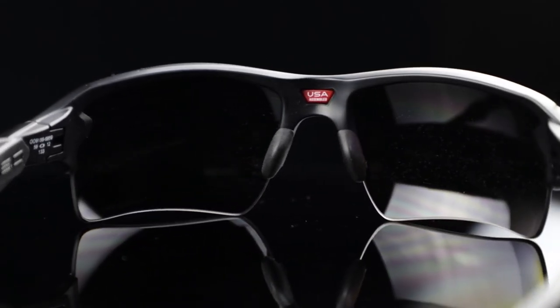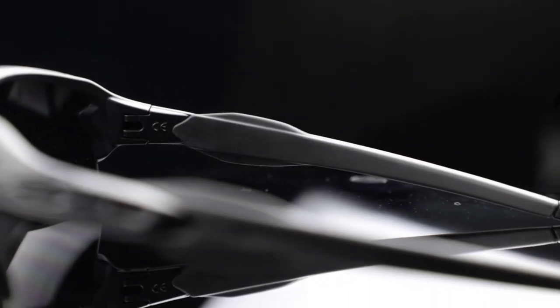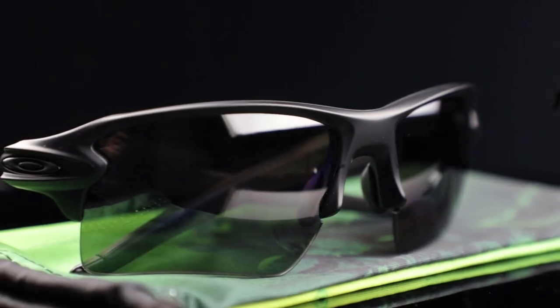Offered as standard and prescription glasses, this fully equipped frame comes with unobtainium ear socks and nose pads for increased comfort and performance. In addition, the lenses are designed and tested under extreme high mass and high velocity circumstances to ensure uncompromising protection.